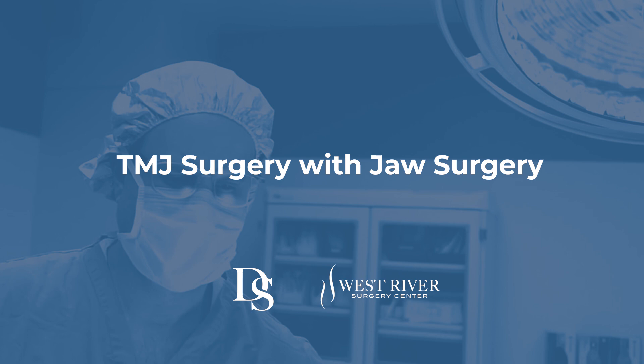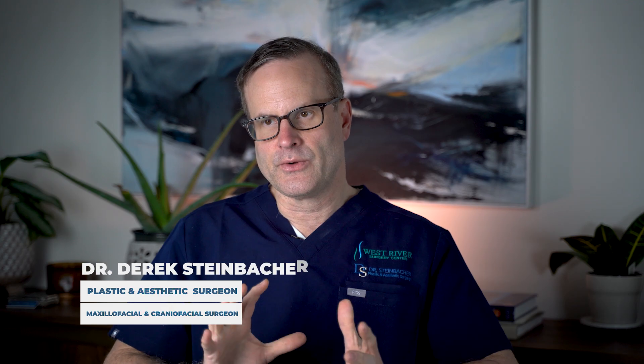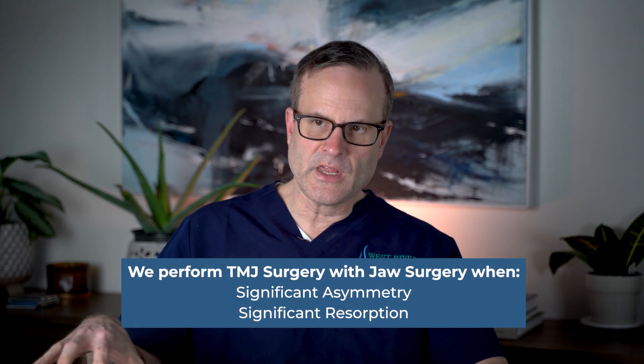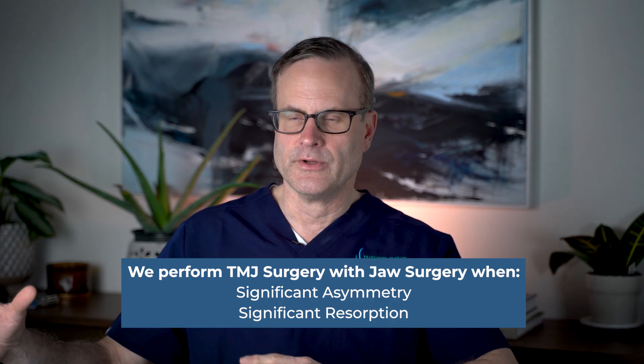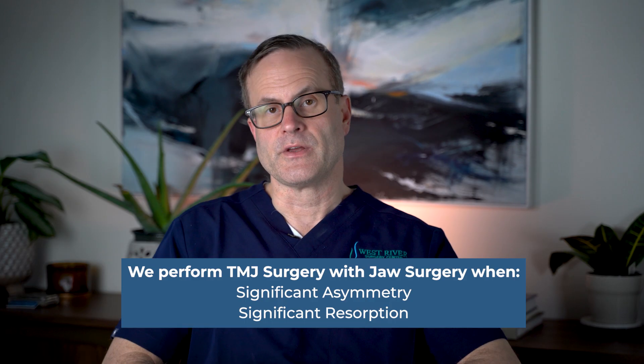I wanted to talk about TMJ surgery with jaw surgery. The two typical areas where we're involved with the TMJ in jaw surgery are: number one, significant asymmetry, and number two, significant resorption — which is usually bilateral with arthritis or something called condylar resorption, where things are shrinking back.